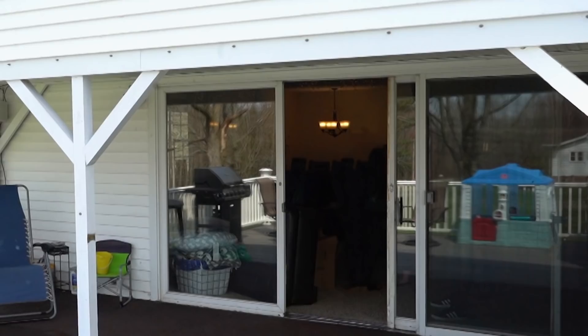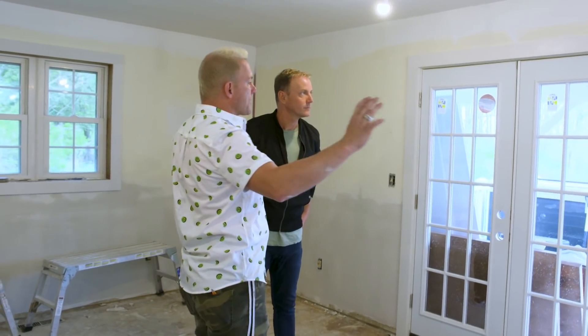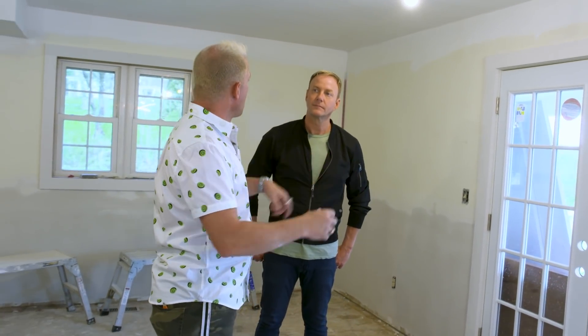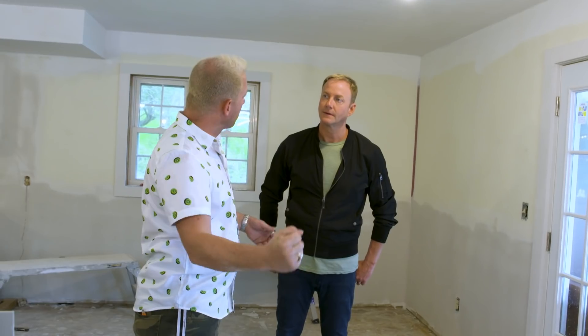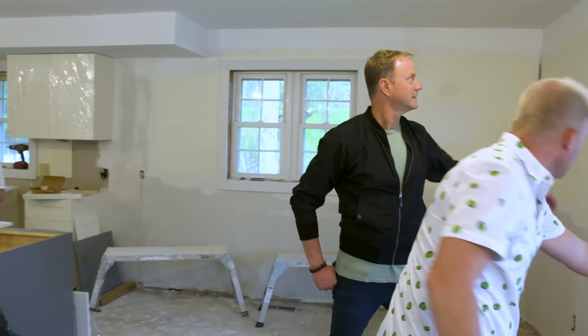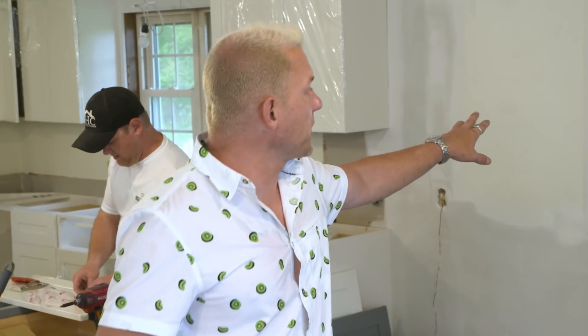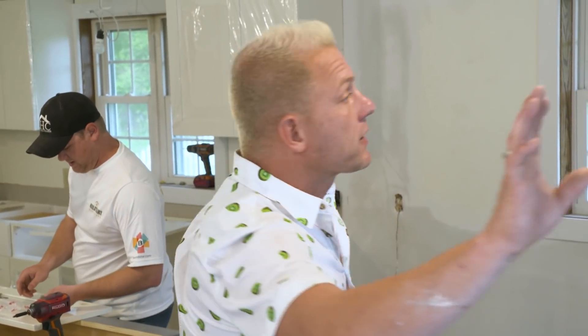We got rid of those ugly sliding doors and put in two five-foot beautiful French doors. The old sliders were nice for a view but old and didn't open well. The new French doors open up nicely, give more room for the TV, and they tie in with the existing windows — they have the same mullion pattern on the door.